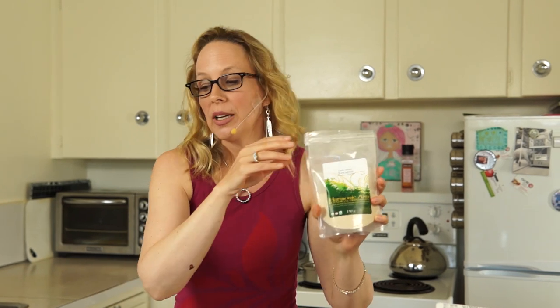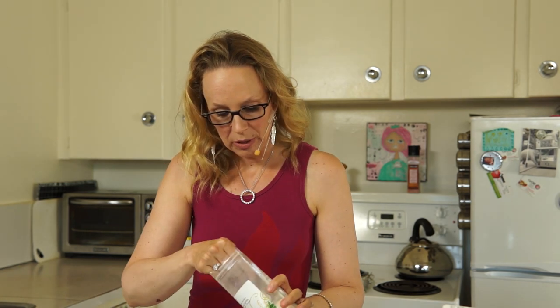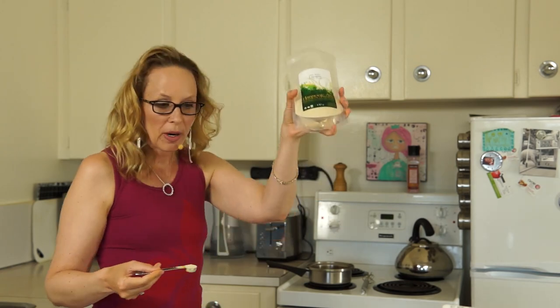Lucuma is a sweetener that I like because it doesn't raise your blood sugar levels — it keeps those blood sugar levels nice and even. You really don't want to spike your blood sugar levels right before you go to bed, so this is a great choice. You could also use honey, maple syrup, or agave. But you might want to try lucuma — this is from Harmonic Arts.